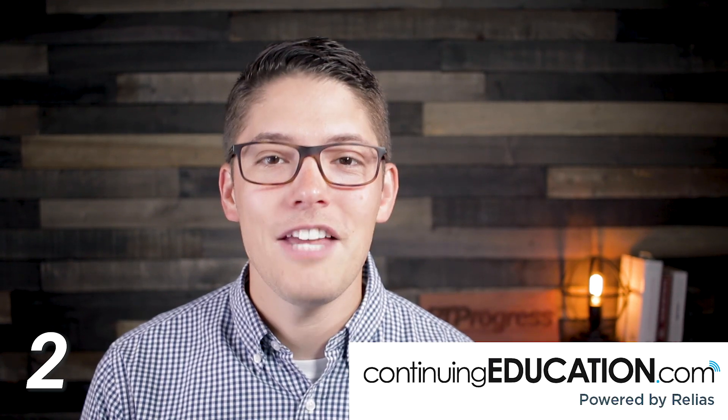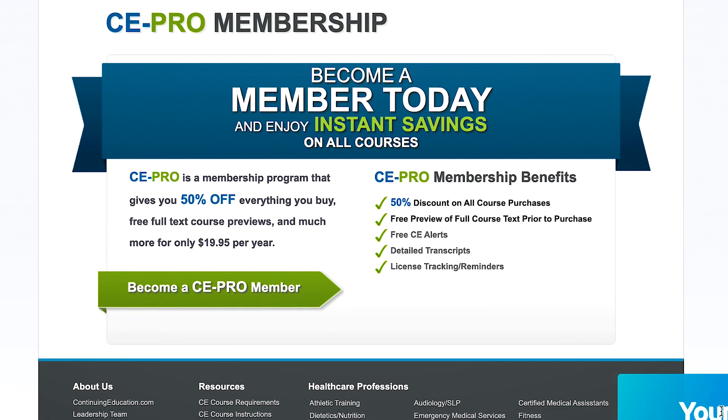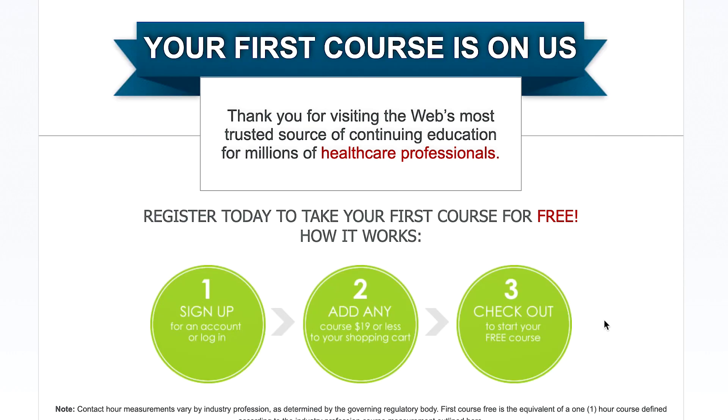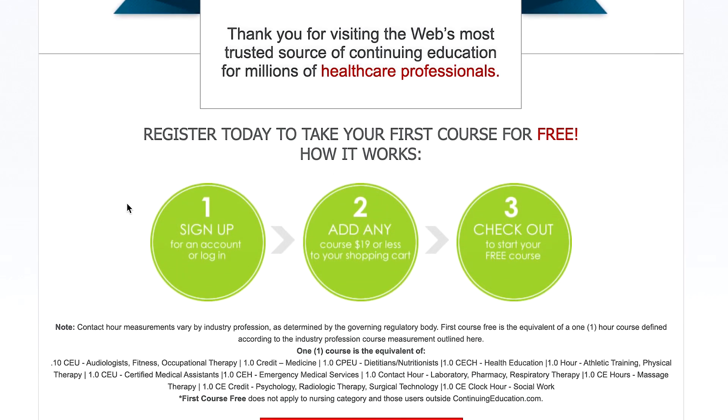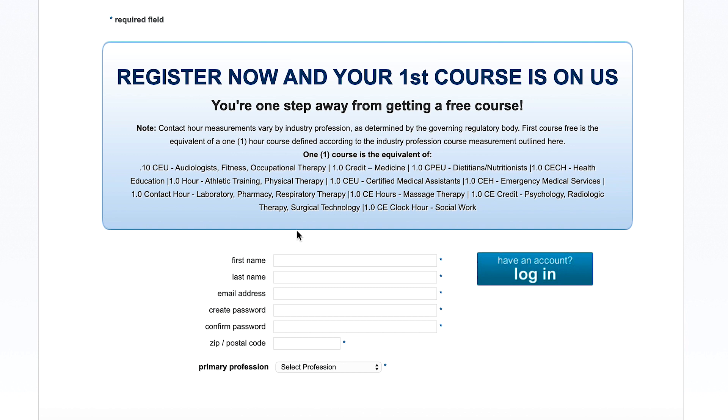The next place you can sign up for one free course is through continuingeducation.com. Here you can complete one continuing education hour at no cost. All you need to do is sign up for a free account and add a course priced at $19 or less to your shopping cart. As you check out with that promotional link, you'll get a course for free and get one hour closer to your CEU requirements without spending a dime.